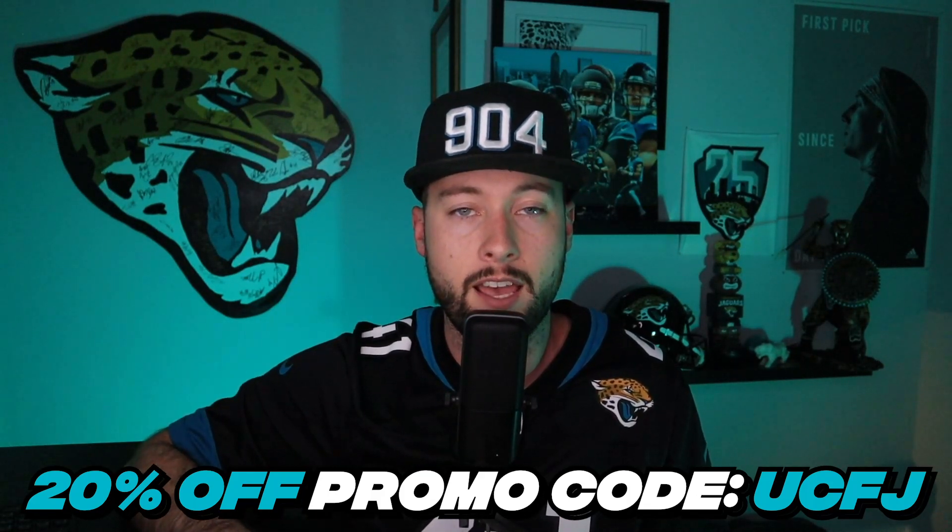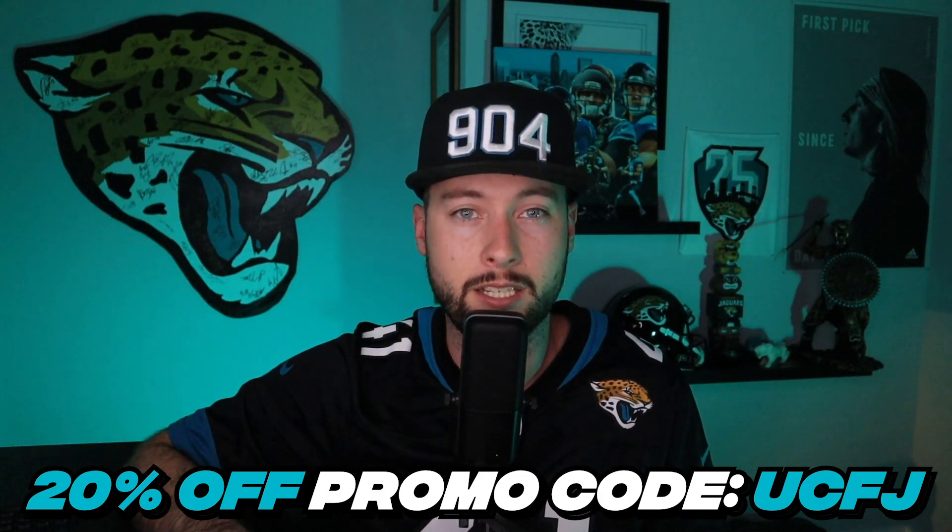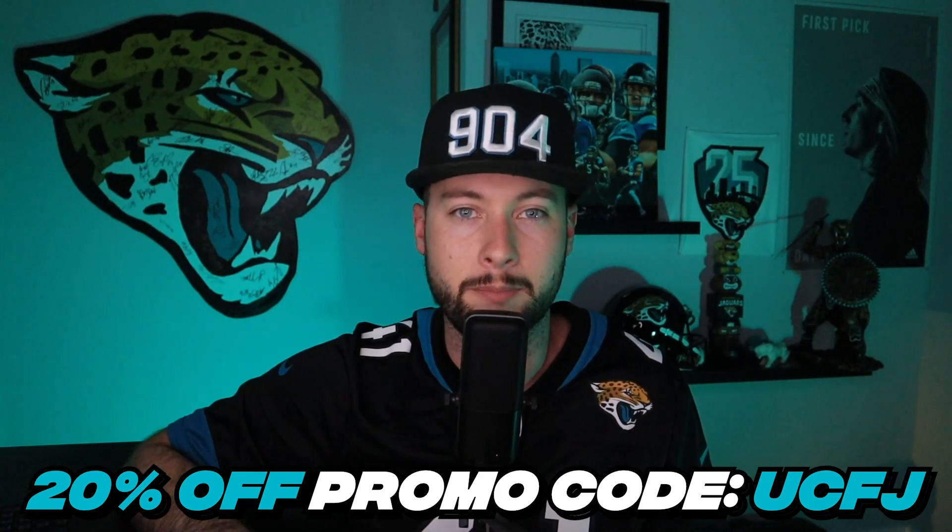Before we get into the video content, a quick word from our guys at Manscaped. Manscaped is the best in men's below-the-waist grooming. They offer precision-engineered tools for your family jewels. The Performance Package 4.0 comes with a sweet tote bag, the Weed Whacker for your ear and nose hairs, and the Lawnmower 4.0, which is LED-lit and waterproof. Use promo code UCFJ to get 20% off and free shipping at manscaped.com — link in the description and pinned comment.